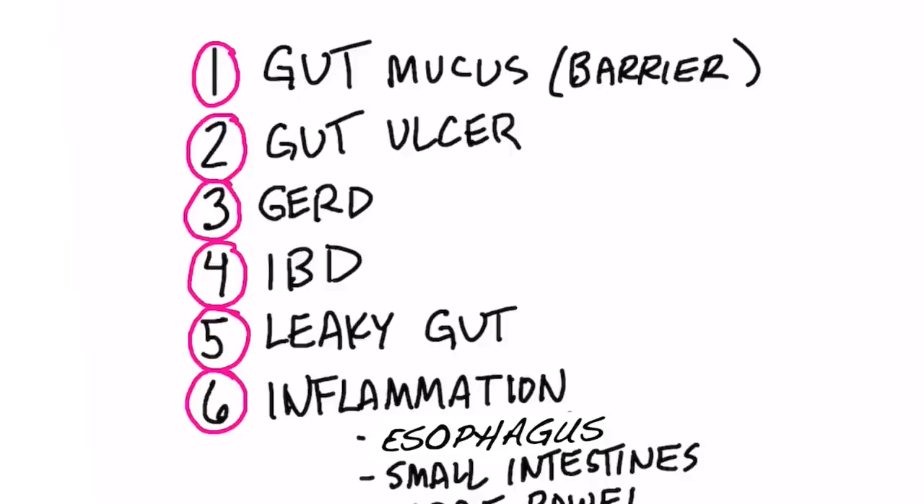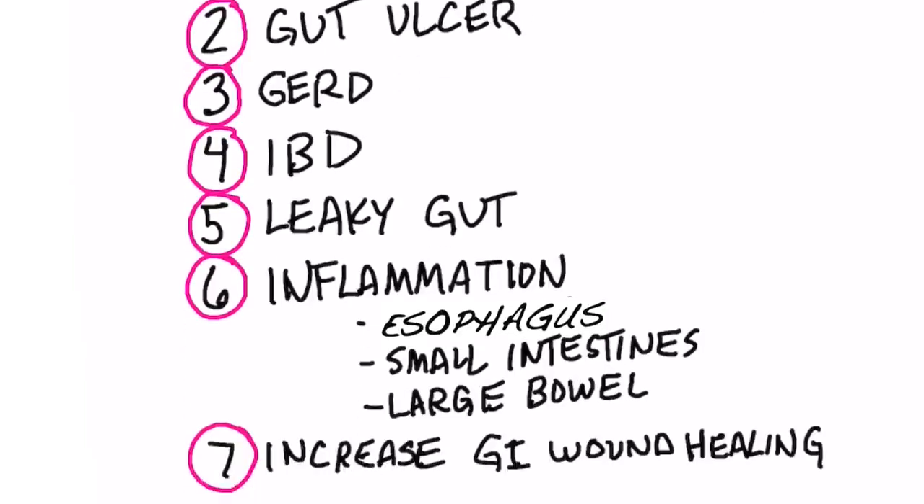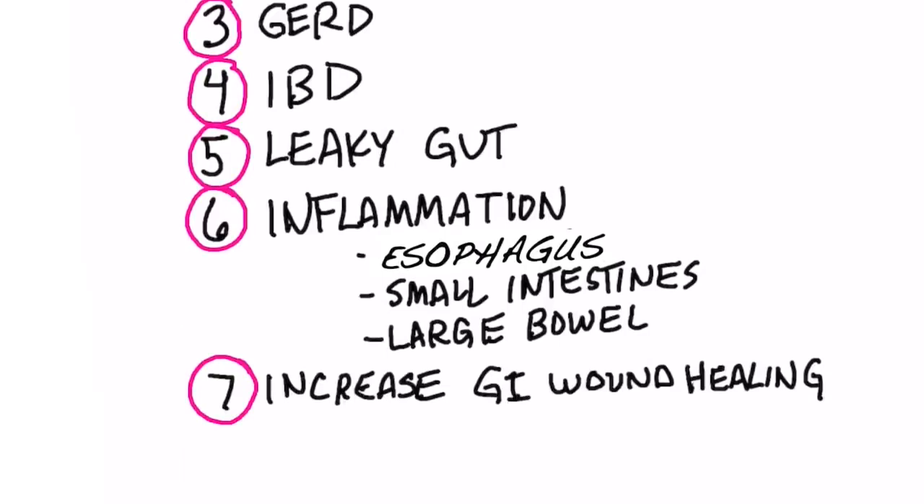Another thing it's good for is irritable bowel disease or irritable bowel syndrome. Anything inflammation in the gut, this is the remedy that you want to take. It's also good for leaky gut if you have permeability issues. It's also good for inflammation in your esophagus, not just inflammation in your small intestine and large bowel, but your esophagus as well.